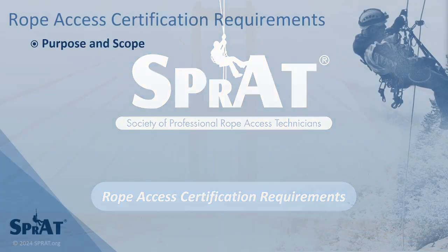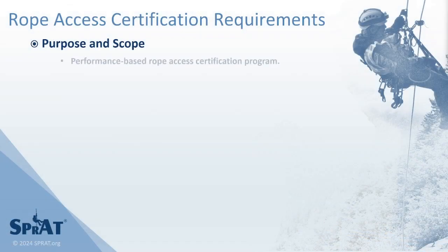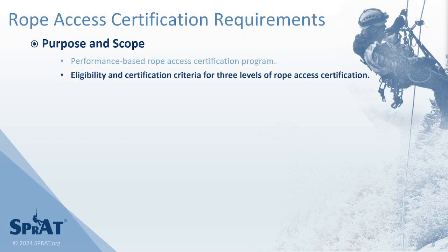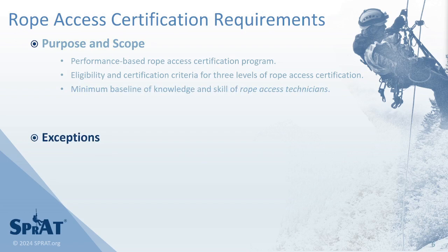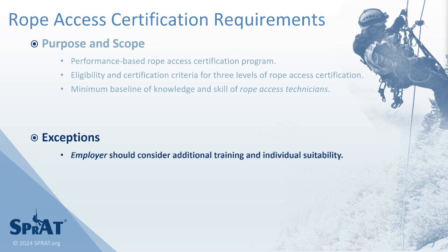SPRAT's Rope Access Certification Requirements establishes a performance-based rope access certification program, eligibility and certification requirements for three levels of rope access certification, and a minimum baseline of knowledge and skill that a rope access technician should possess at each certification level. A performance-based evaluation cannot address all knowledge or skill that may be applicable to all types of work requiring the use of rope access systems.